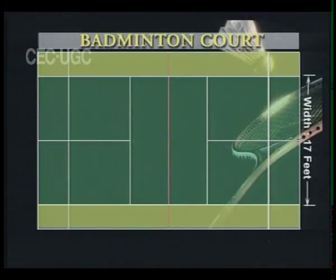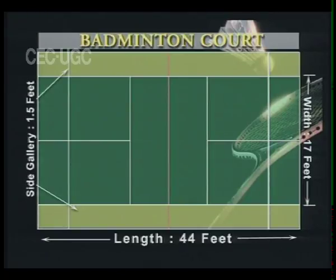The playing area is 17 feet wide and 44 feet long with a 1 foot 6 inches gallery on each side. This is extra to the 17 feet width, making the total width 20 feet which is used for doubles.